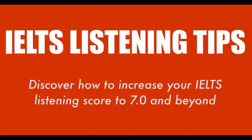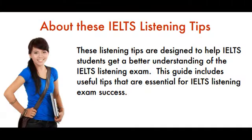IELTS Listening Tips: Discover how to increase your IELTS listening score to 7.0 and beyond. These listening tips are designed to help IELTS students get a better understanding of the IELTS Listening Exam. This guide includes useful tips that are essential for IELTS listening exam success.